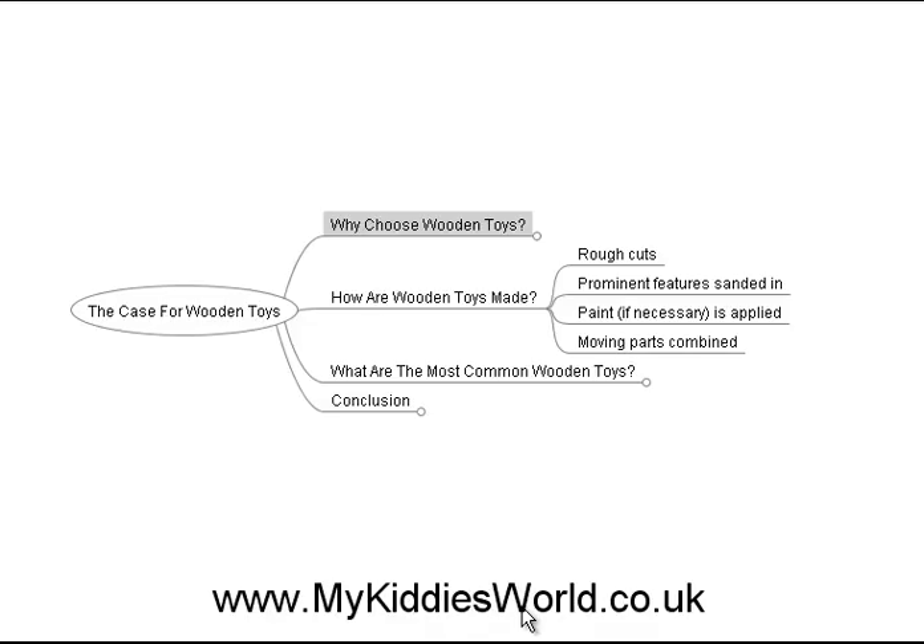Then, if necessary, it's painted. If not, it's left alone. And then the last step is that any moving parts are combined, and that's really all there is to it. Even if you are not comfortable with working in wood, they have wooden toy kits that you can use to make your own wooden toys, which are pretty cool.